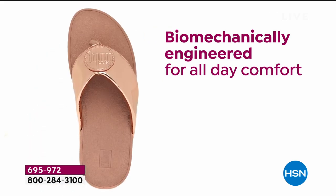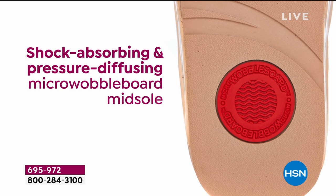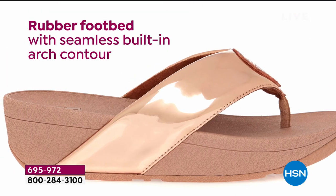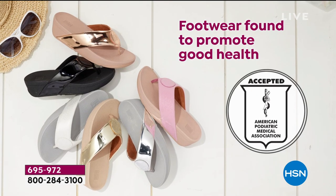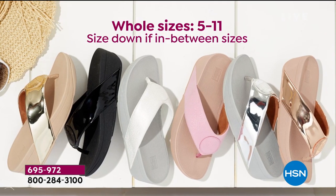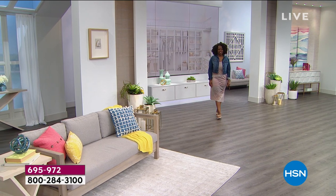It's the shock absorbing, pressure diffusing features that we love. It's that rubber footbed, a seamless built-in arch contour. This is the only shoe I present on HSN that has the American Podiatric Medical Association seal of acceptance. This is footwear that's good for your feet, good to promote good foot health this time of year. And we've got some fabulous colors for you from our friends at Fit Flop.